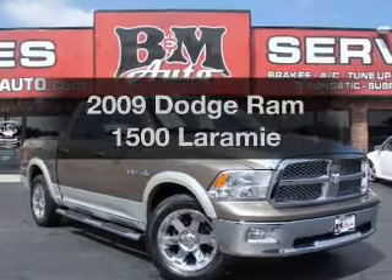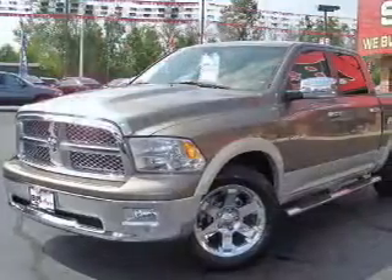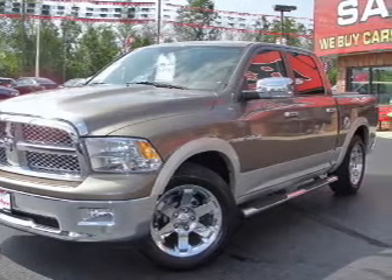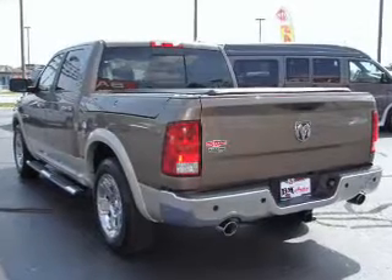If you're looking for an automobile with great attributes, look no further. With a powerful 8-cylinder engine, the powertrain includes rear-wheel drive that responds smoothly to its automatic transmission. Premium wheels give a more luxurious look.